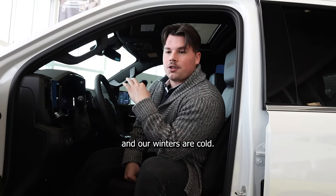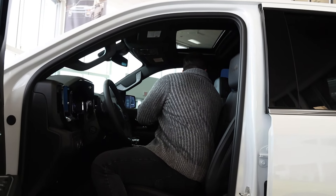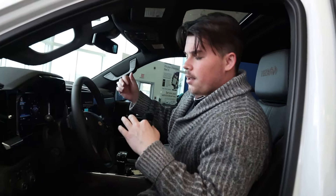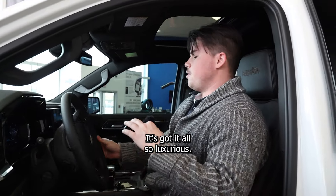Full console, wireless charging, trailer brake — it's got it all. So luxurious.